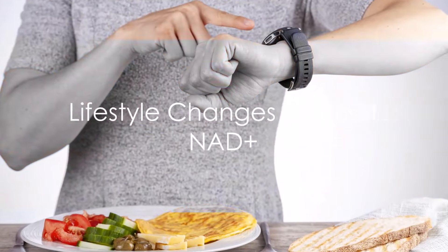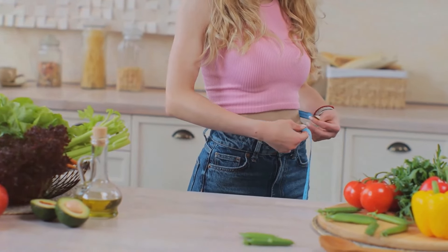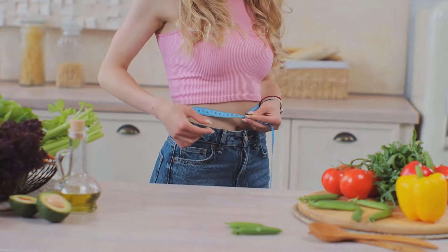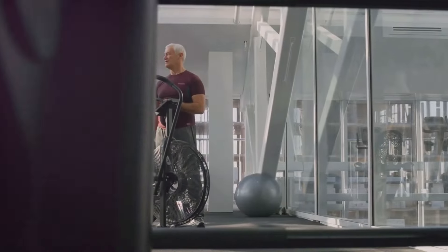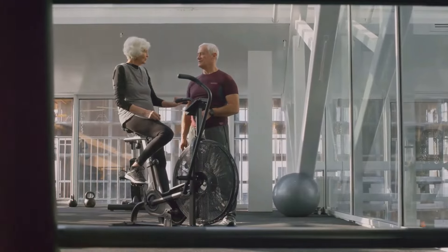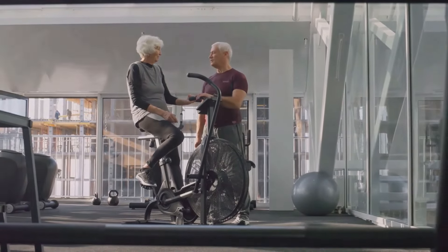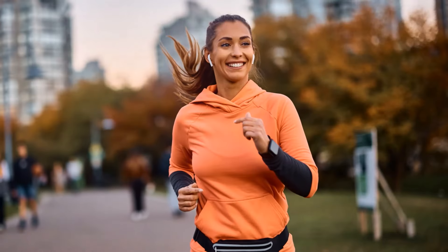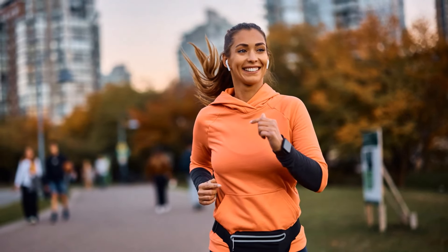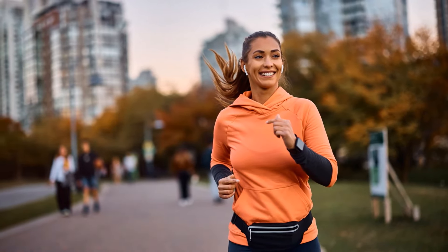Now let's get into the good stuff — proven ways to boost your NAD+. Number one: lifestyle changes — calorie restriction. One powerful way we can naturally increase NAD+ levels is through intermittent fasting or calorie restriction. Animal studies show restricting calories by 20–40% substantially increases lifespan, and these effects seem tied to activating NAD+ related repair genes. Even incorporating occasional 14–16 hour fasts through daily time-restricted feeding or reducing portion sizes at meals can trigger similar NAD+ elevating effects.